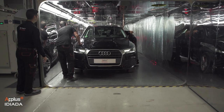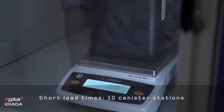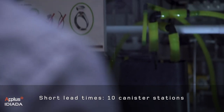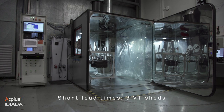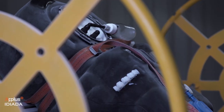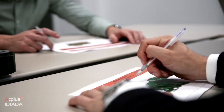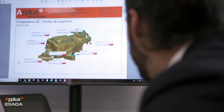Amongst the sophisticated laboratory devices, our testing facilities are equipped with 10 canister stations and 3 VT sheds. Our facilities comply with homologation entities' requirements, and we welcome witness homologation testing by the homologation laboratory of your choice.